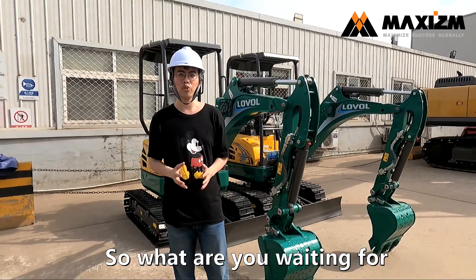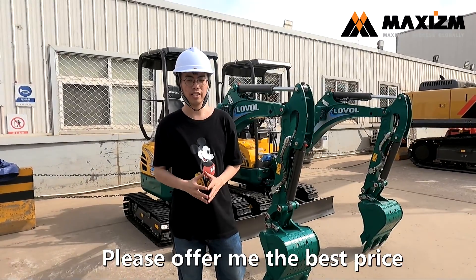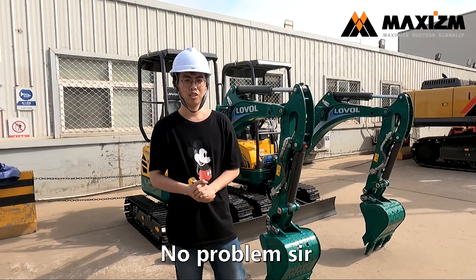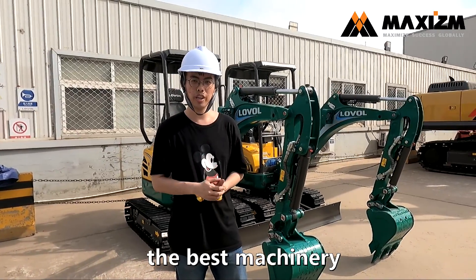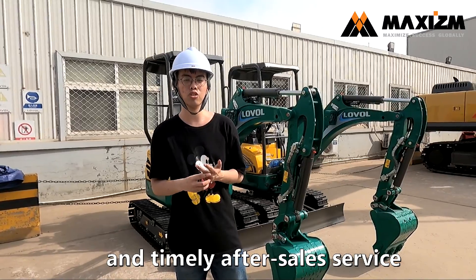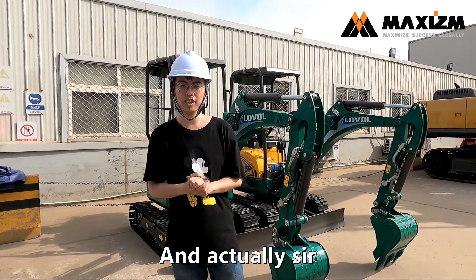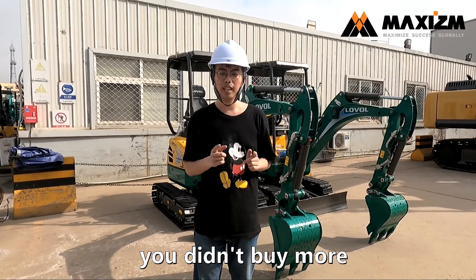So, what are you waiting for? Just call me. Hey friend, I want to purchase an activator. Please offer me the best price. No problem, sir. Not only the best price, I will offer you the best machinery, the earliest achievement and the timely after-sales service. And actually, sir, the only problem you need to worry about is that you didn't buy more.